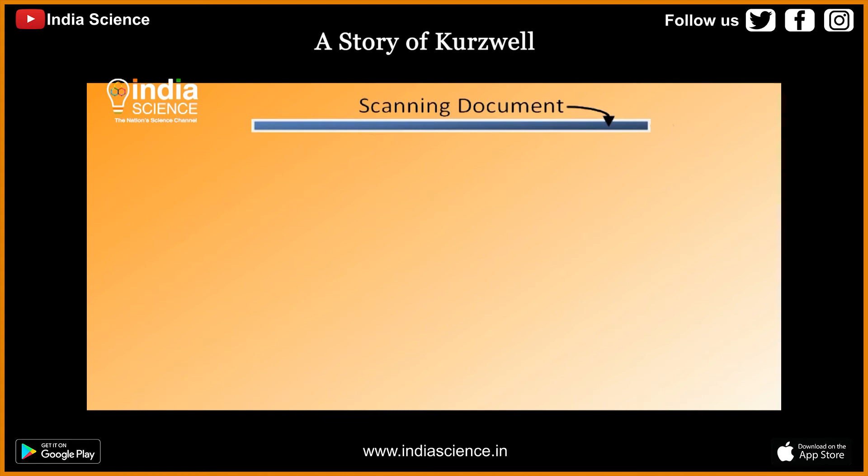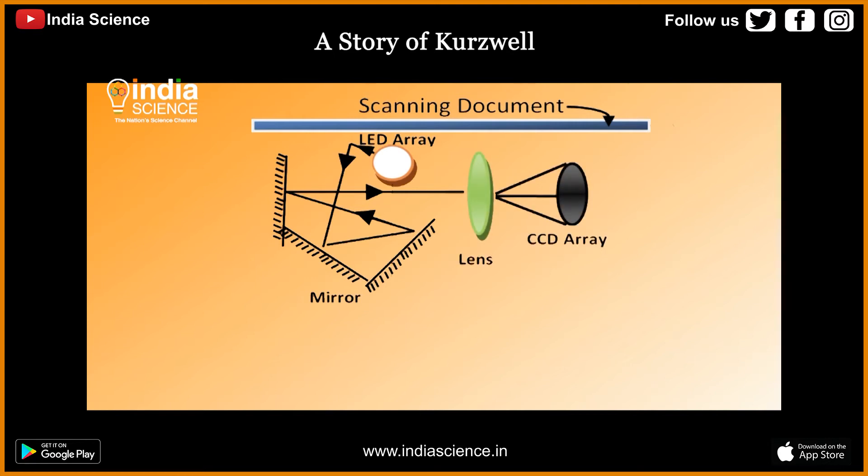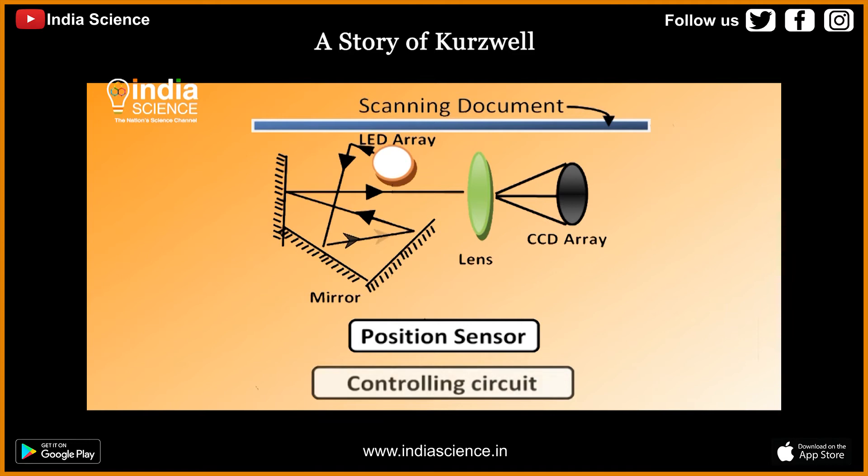The handheld scanner scans documents, letters, and photos via an array of line CCD sensors, LEDs, a reflecting mirror, lens, motion sensor, and a controlling circuitry.